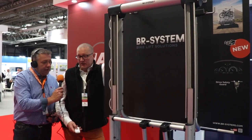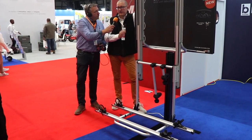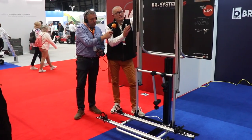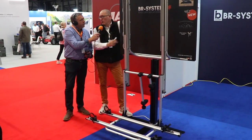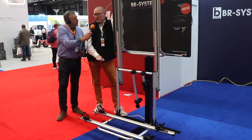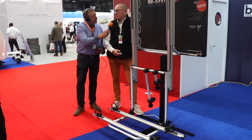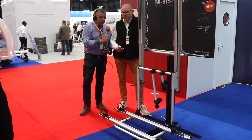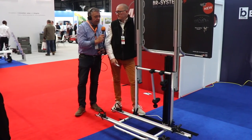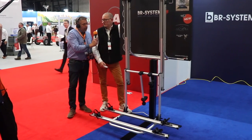It lowers right to the floor and takes 60 kilos. A big advantage is that it goes straight down, so there's very little tension on the back wall of the vehicle. It also goes down up to 110 centimeters, making it very easy to load electric bikes — there's virtually no distance to lift them off the floor.